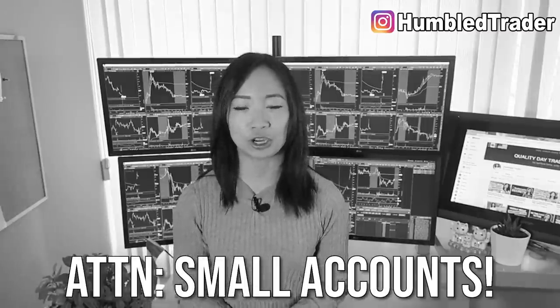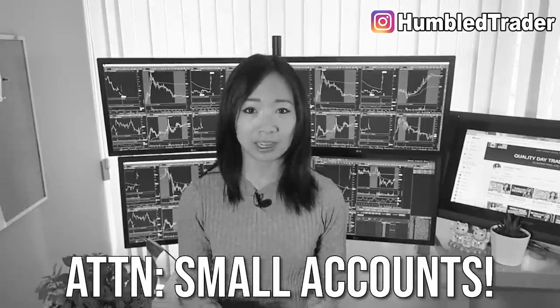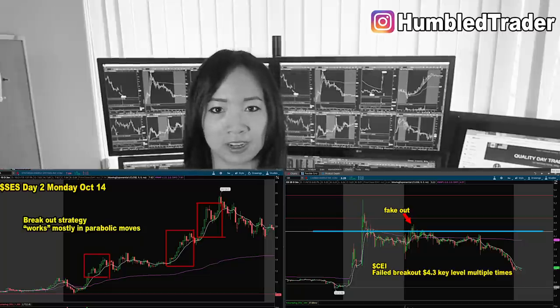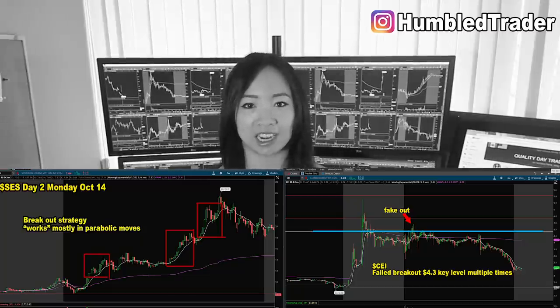Contrary to what most day trading marketing tells you, trading penny stocks is not the only way to grow your small account. Most new traders, myself included, when we first start learning to day trade, we lean towards the small cap penny stocks, under the impression that since they're cheap, I can buy more shares and make that Lamborghini money quick, while drinking on the beach or sitting on the toilet.